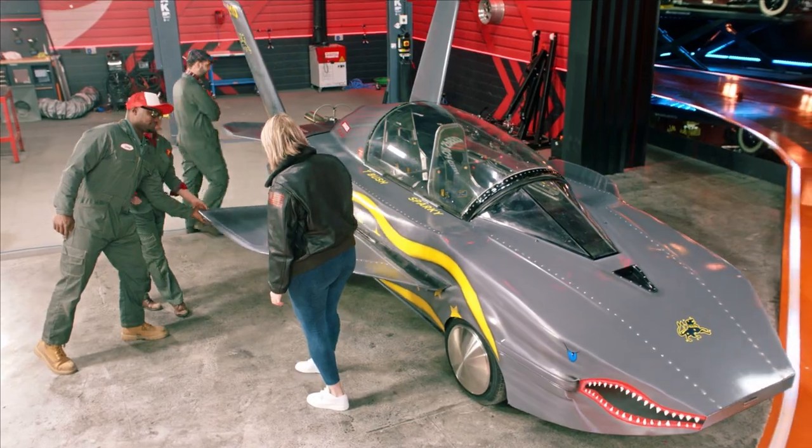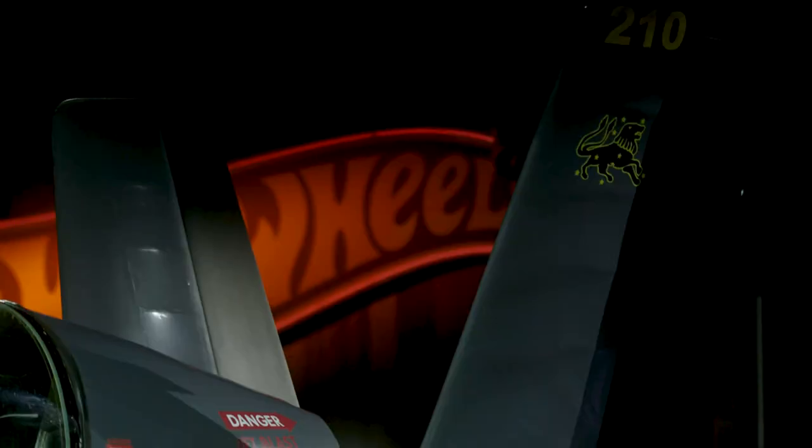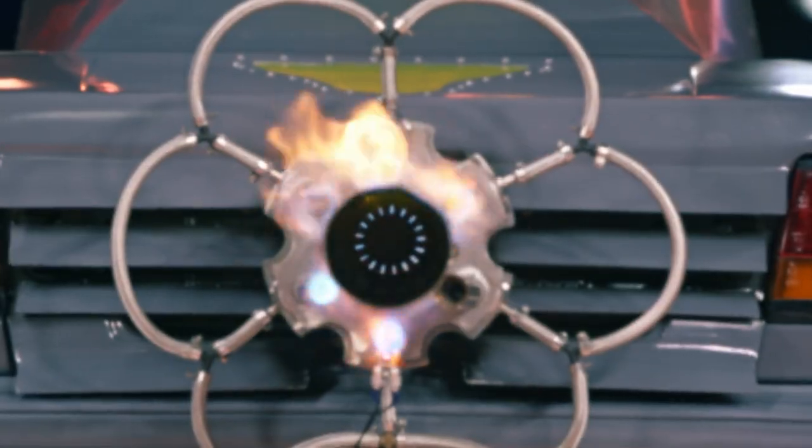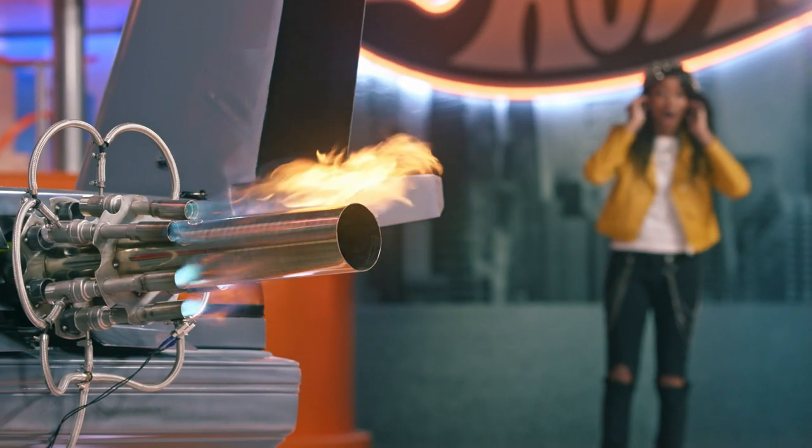The proportions are what impressed me most. They cut down those wings and made them fold just like on the plane she flew in — that's really impressive. And then the afterburner actually worked. I was not expecting it to be that loud, that hot, or that insane. This is amazing. This could be in a movie.